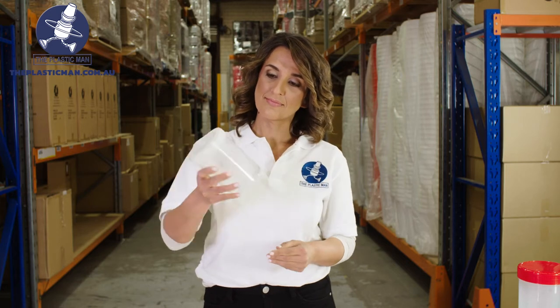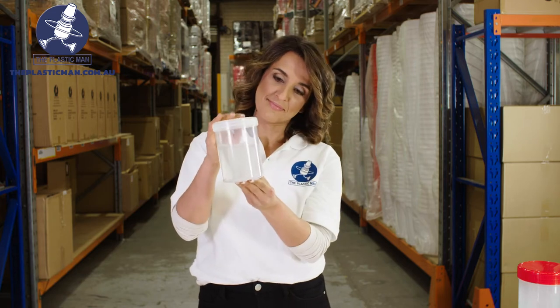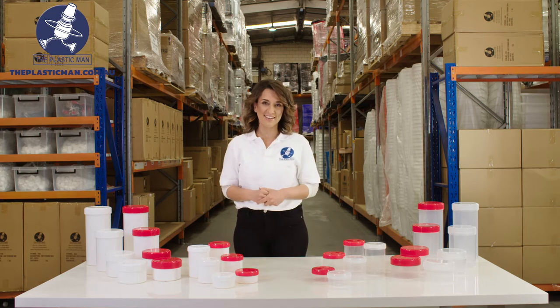They are airtight, watertight and the thick wall makes them reusable. With a modern attractive design they stand out against the rest. The superior finish makes them second to none.